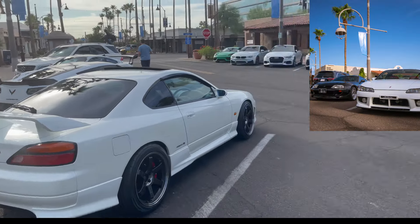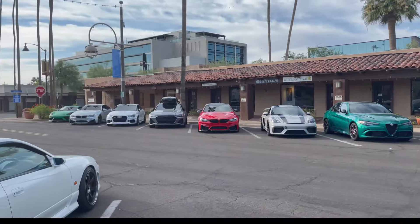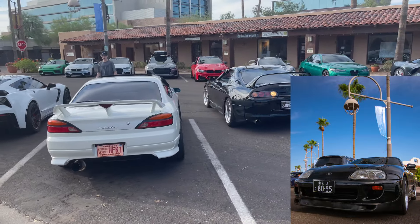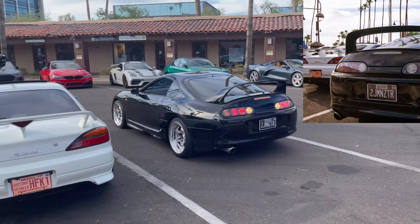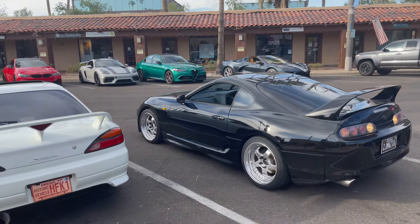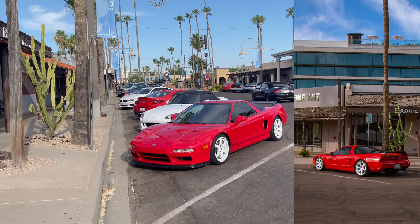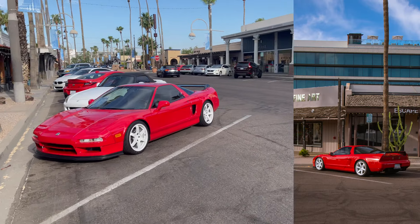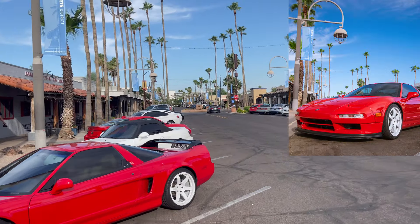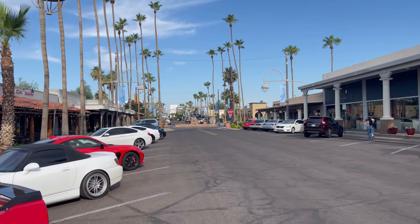Then we got a few C8s and BMWs, super clean. On this side we got a little MSX — I thought those were TE wheels, and yeah they are TEs, pretty clean. Next I see a Kia — there's a few other things over there too.